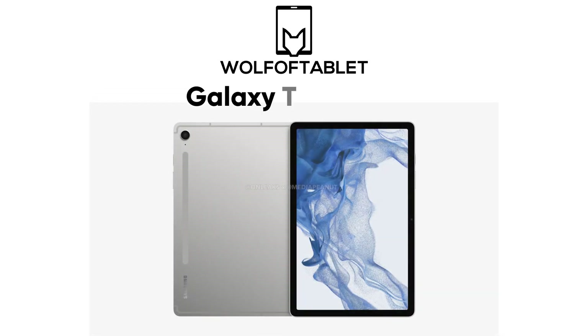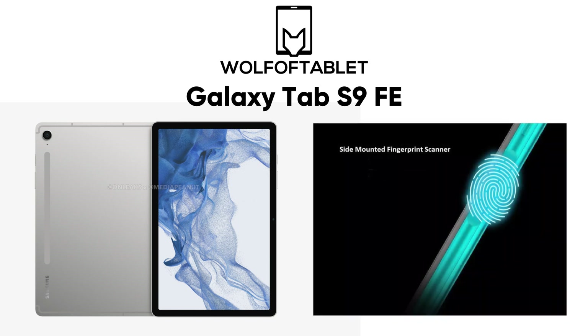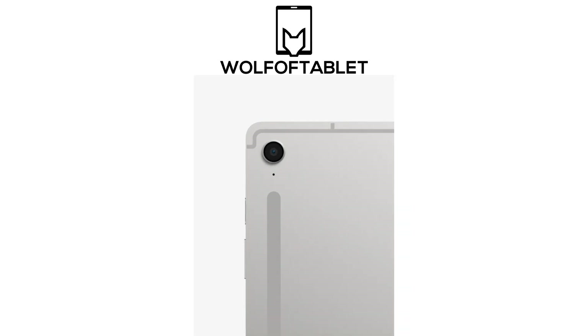Now let's talk about the Galaxy Tab S9 FE. The Tab S9 FE, having the dimensions 254.3 x 165.8 x 6.7 mm, will include a side-mounted fingerprint sensor, an Exynos 1380 CPU, a smart connector on the rear, and dual speakers. The display is anticipated to be around 10.9 inches, which is where it differentiates from the Plus, and additionally there is a single camera on the back.